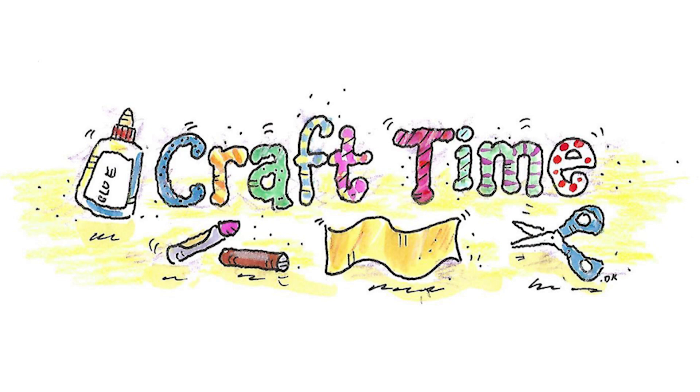It's craft time. Today we're going to make our own scientific journals. What you need for this activity is scissors, some things to write with like pencils, and just a piece of white paper or colored paper. What we're going to do is make a journal with several pages where you can write your own notes about what you observe outside or your ideas about a certain topic.